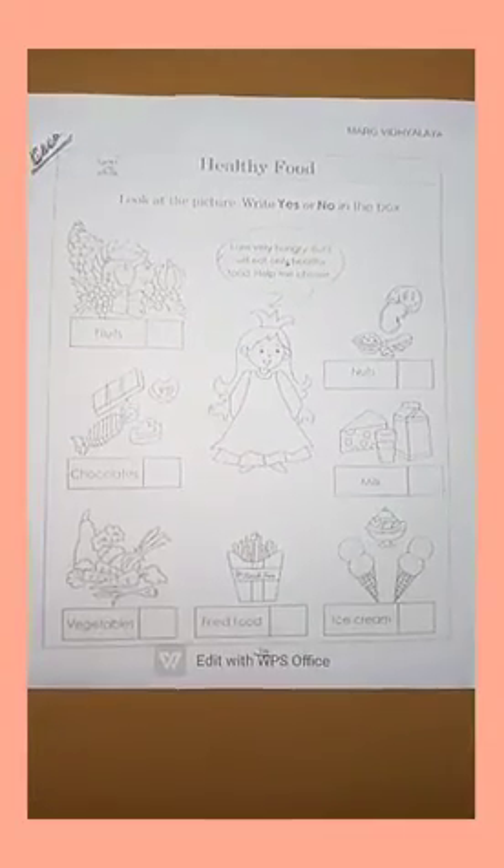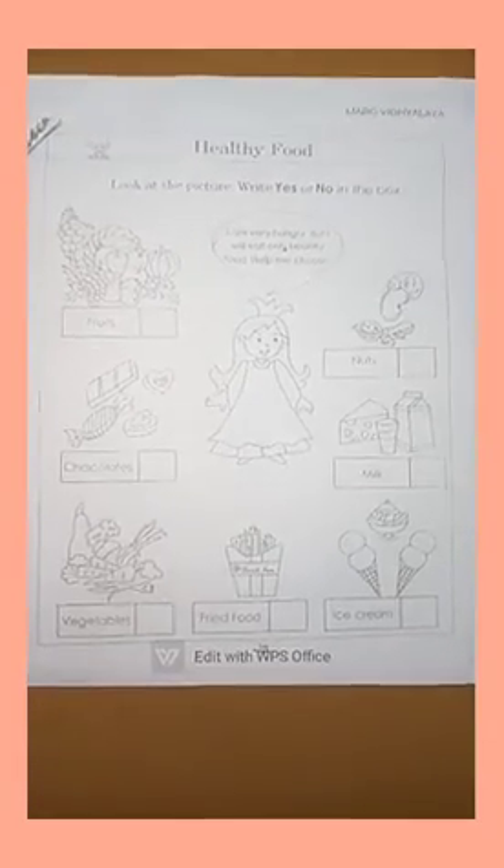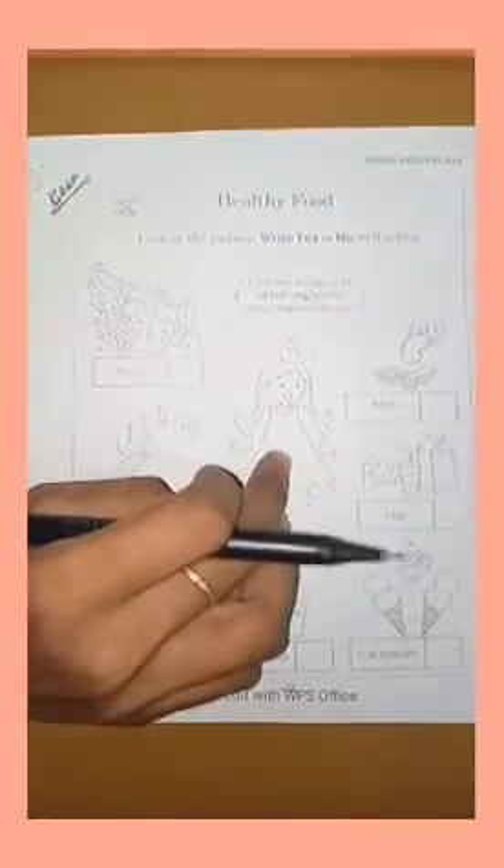Hi children, today we are going to do an activity based on healthy foods and junk food. Here there is a girl. She is telling, I am very hungry but I will eat only healthy food. Help me choose. So we are going to help her.